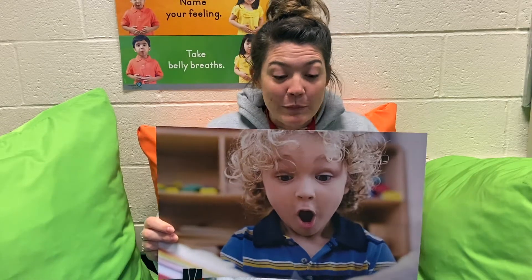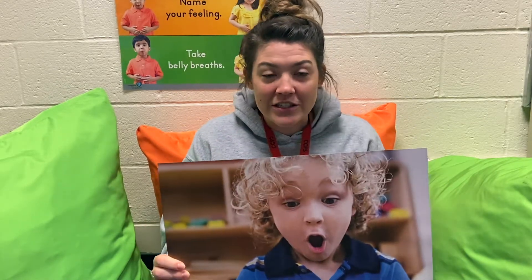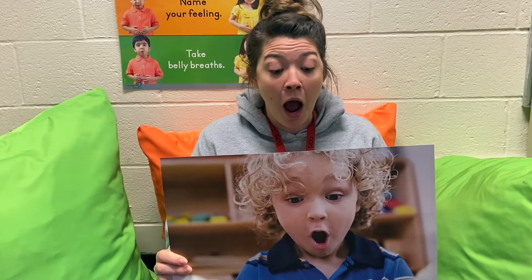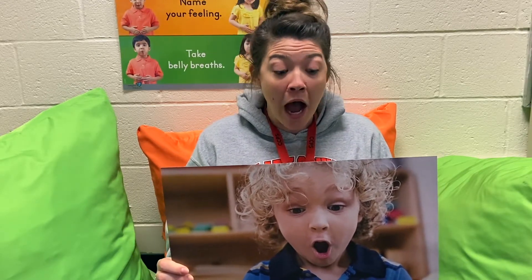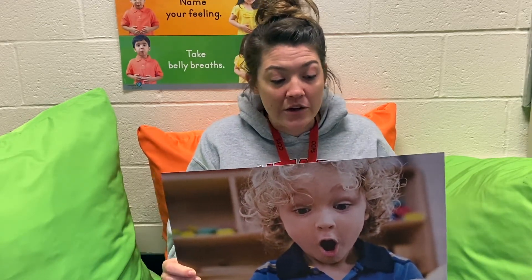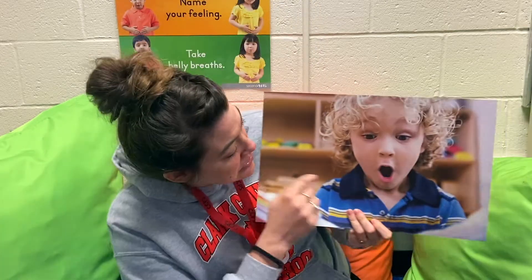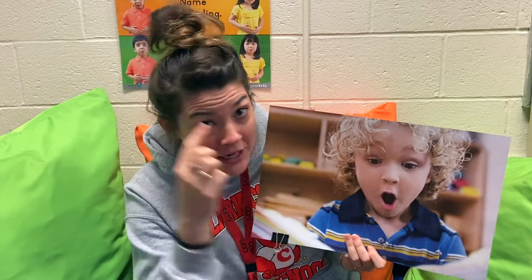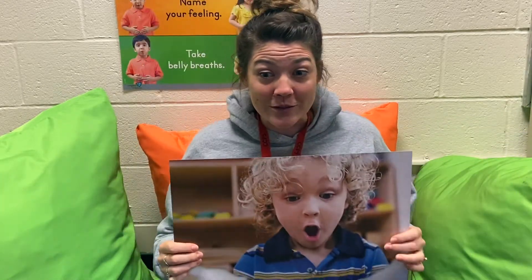How do you think Ethan is feeling? He is feeling surprised. Look at his face. Do you see how his face is showing surprised? His mouth is wide open and his eyebrows are up and his eyes are big and open too. Looking at someone's face is a way to tell how he or she is feeling. He's got a big open mouth and big eyes and his eyebrows up — he's so surprised.